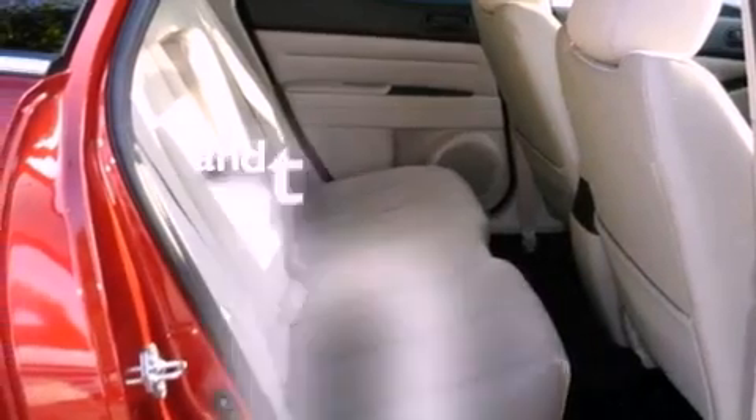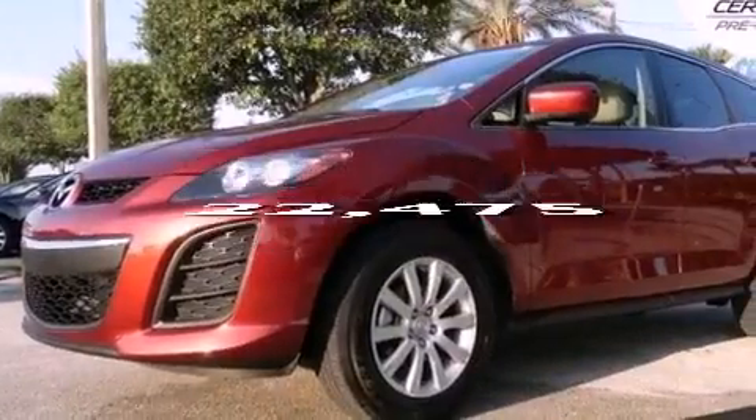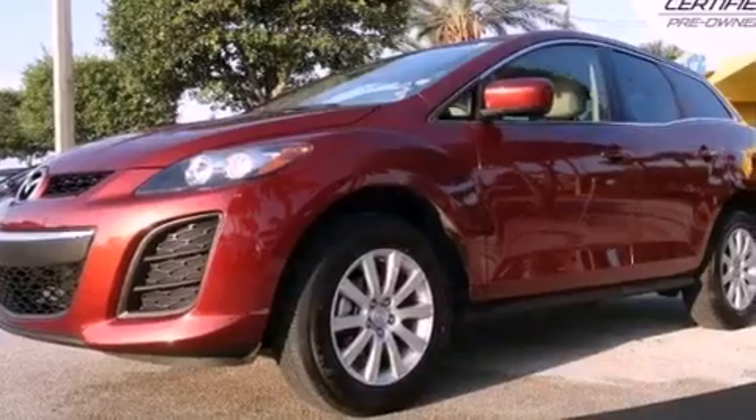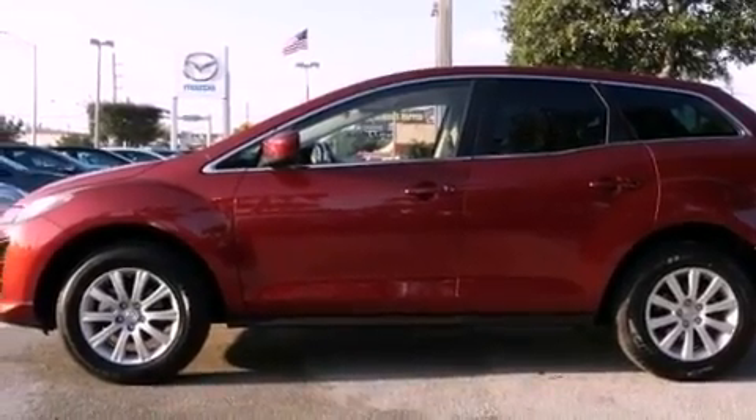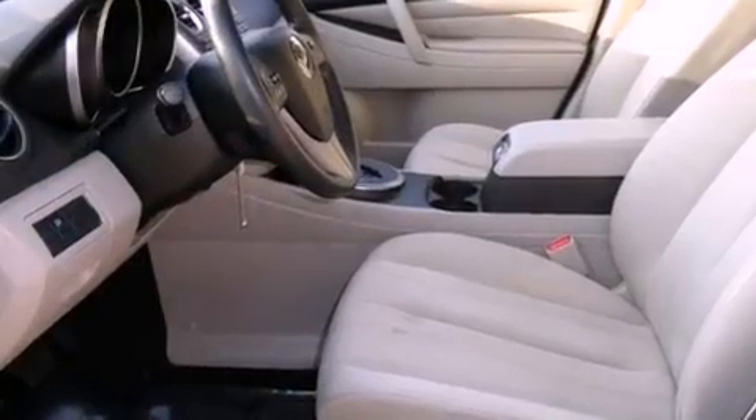This vehicle has fewer than 23,000 miles on the odometer. With an EPA estimated rating of 28 miles per gallon on the highway, this automobile does not compromise its fuel efficiency for size, comfort, or fun.